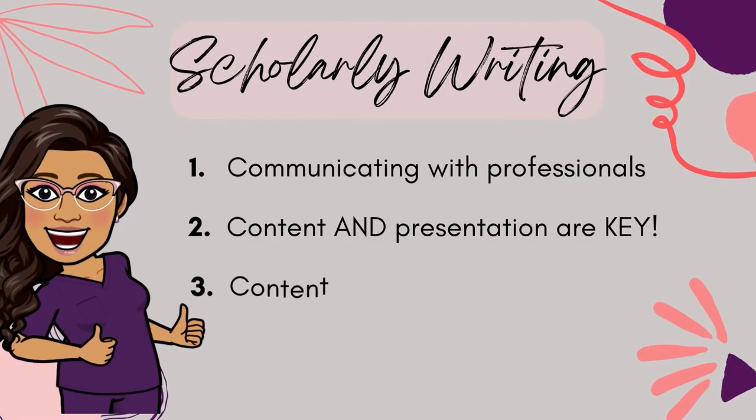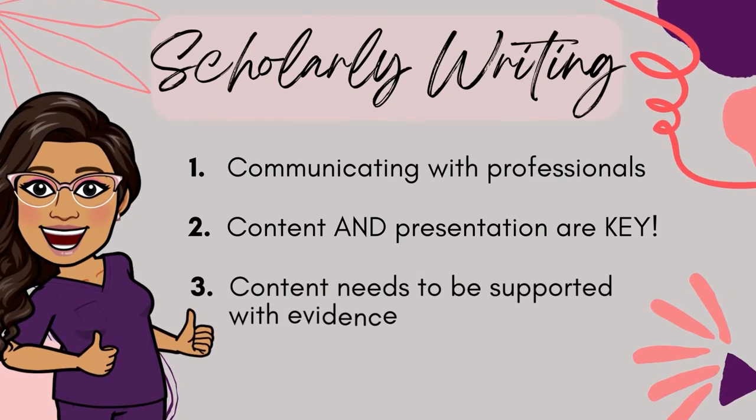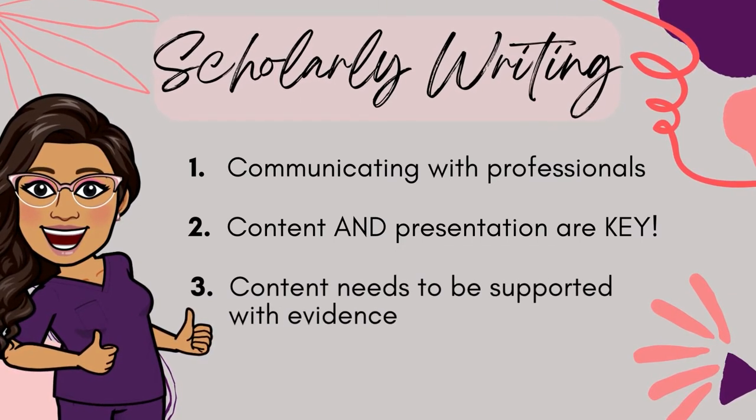Whenever you're writing, keep your audience in mind and ensure that you're presenting your content in a familiar and acceptable way. The third thing I want you to remember is that content is supported by evidence. In other words, can you back up what you're saying with research, literature, or any evidence? When you're writing a scholarly paper, your content needs to be credible, which means you should always include information and research that can back up and support your ideas.